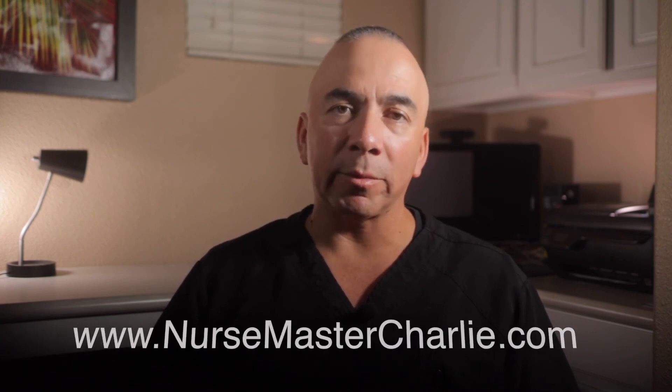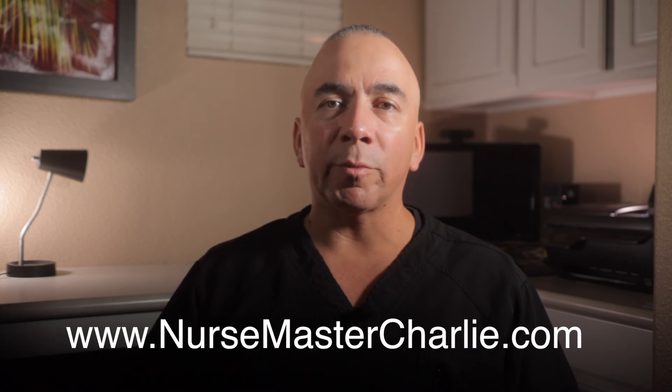Be sure to check out my nursing blog on my website www.NurseMasterCharlie.com — I'll leave links in the description. So until the next video, I'm Nurse Master Charlie. Go save lives and make a difference in someone's life. God bless and goodbye.